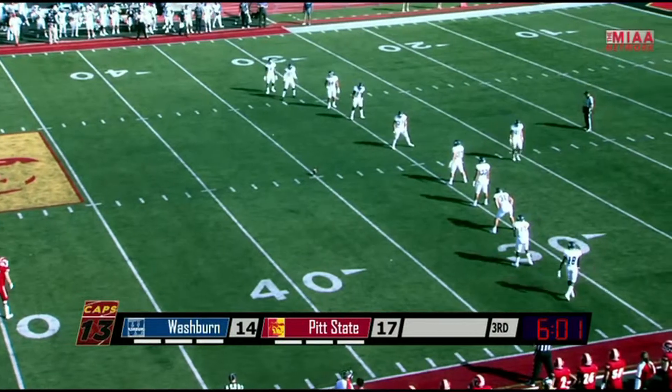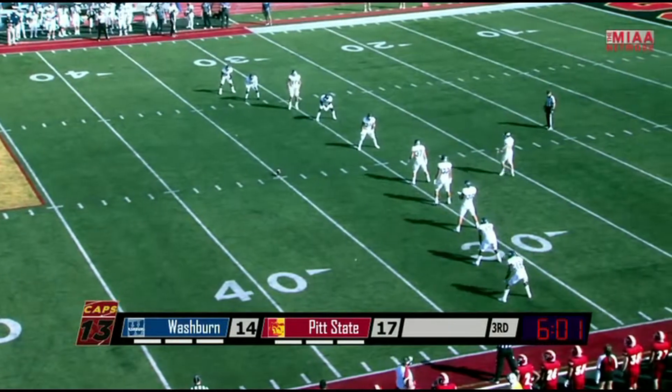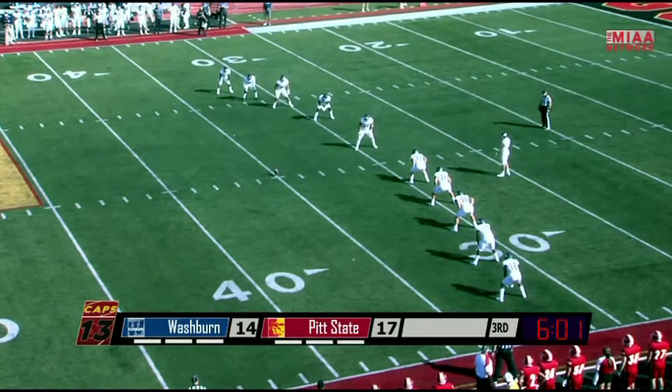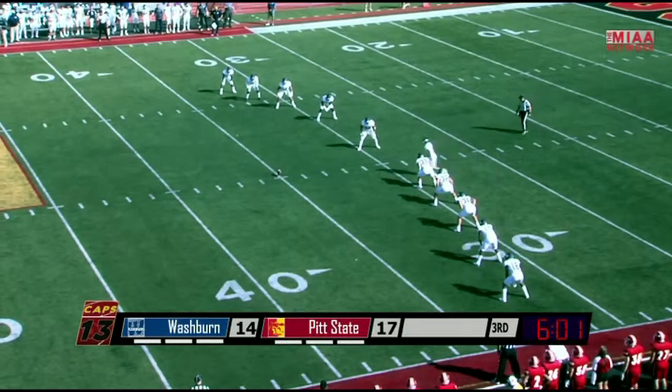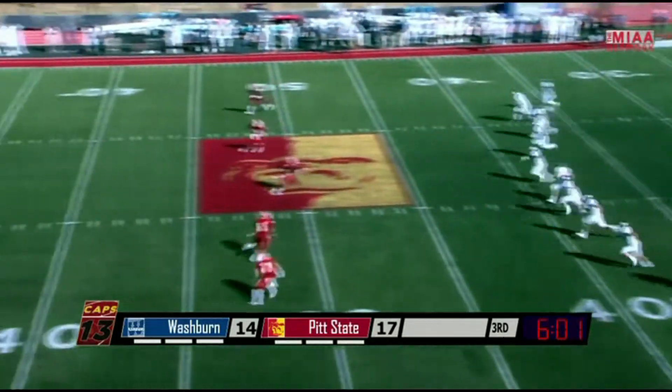A three-play, 65-yard drive that ended with a 53-yard rushing touchdown by Zach Willis. He and Stewart have the two touchdowns for the Hickebots in this ballgame.